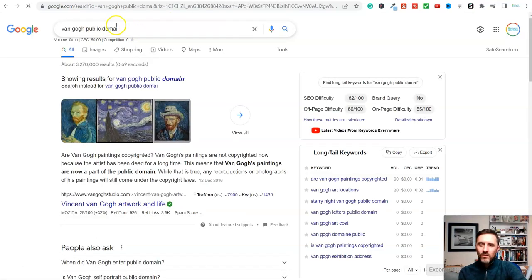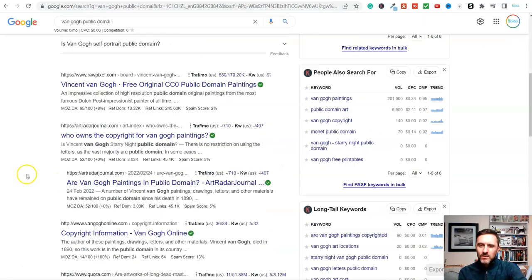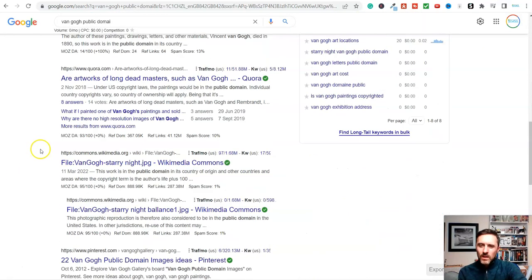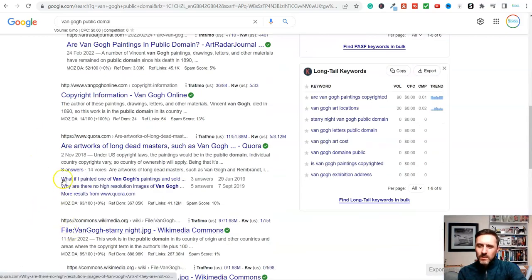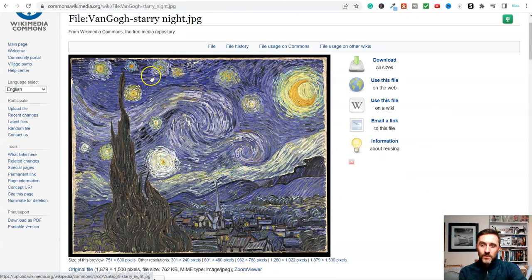Now we can see here 'Van Gogh public domain - are Van Gogh paintings copyrighted?' Van Gogh paintings are not copyrighted because the artist has been dead for a long time. If you come over to Wikipedia, you can see this image here is in the public domain. And how can you make money with this?